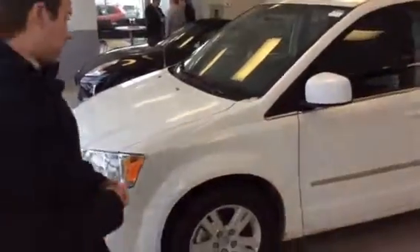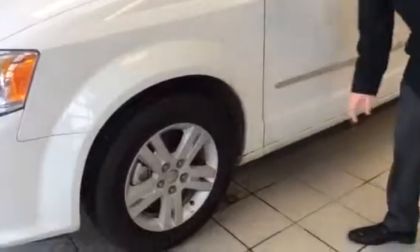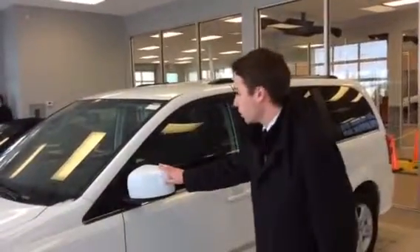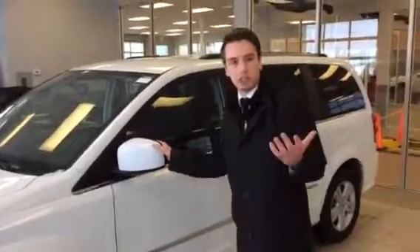Coming around to the side here. Tons of tread on the tires, as this does only have 30,000 kilometers on them. We've got all-seasons in the front and back. The side view mirrors here match the body paint, which is unusual these days — a lot of times you just see the black plastic.